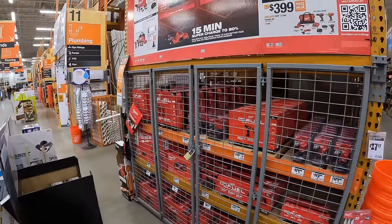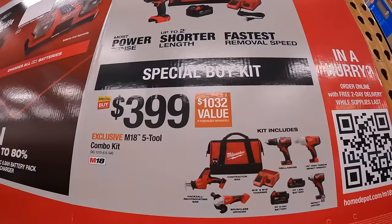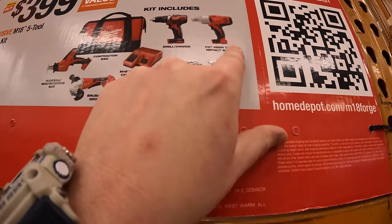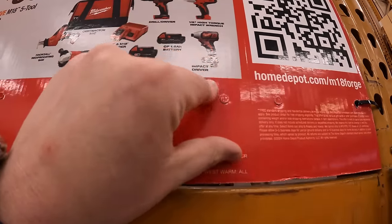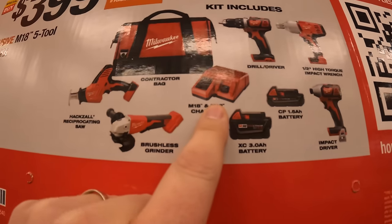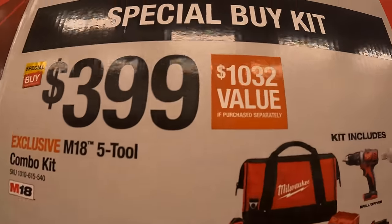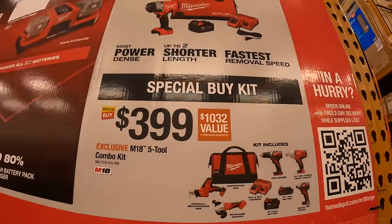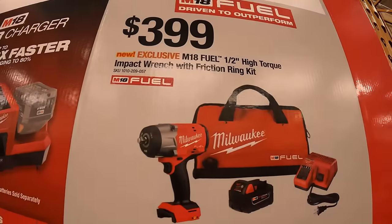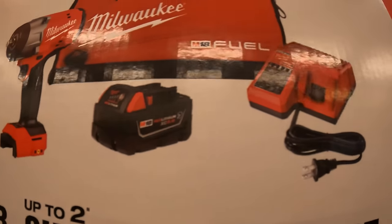Milwaukee has more sales going up — they're not done putting them out, they're just beginning. For $399 there's a five-tool combo kit: drill driver, half-inch impact wrench, high-torque impact wrench, impact driver, 1.5 amp-hour battery, 3 amp-hour battery, M12 and M18 charger, brushless grinder, single-hand reciprocating saw, and a bag — valued up to $1,032. Also $399 for the brand-new high-range impact wrench as a kit with a battery, charger, and bag.